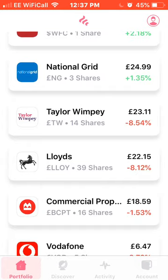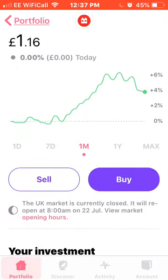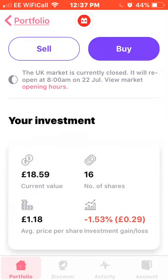Next we have Commercial Property, up around 4% for the month. I own 16 shares with an average share price of £1.18, and it's down on my investment 1.53%.